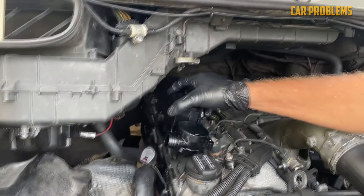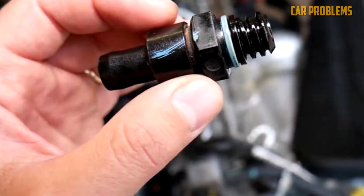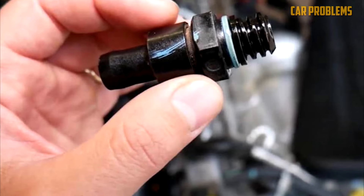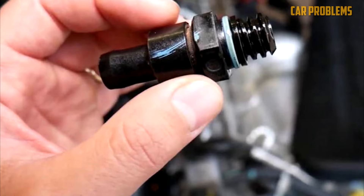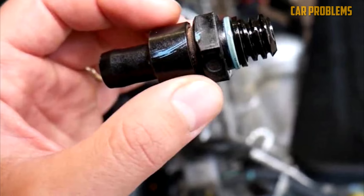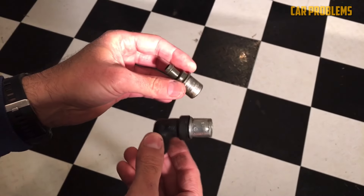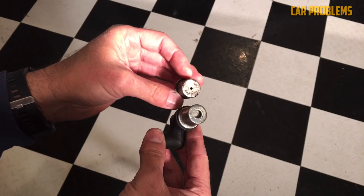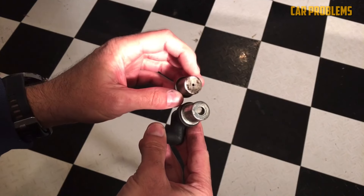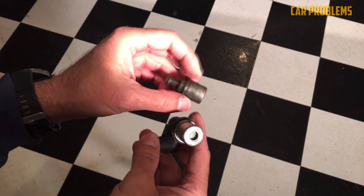Locate the ventilation valve for the PCV. Depending on how old your car is, it should be at the end of a hose connecting the crankcase to either the inlet manifold or the carburetor. Remove the valve assembly using an old paintbrush dipped in solvent. Take the hoses off, then check for obstructions. To clean out the hoses, use a piece of cloth and a stiff wire. Reassemble everything to make sure there are no air leaks. Now is a good time to replace anything that you've found to be defective while cleaning.